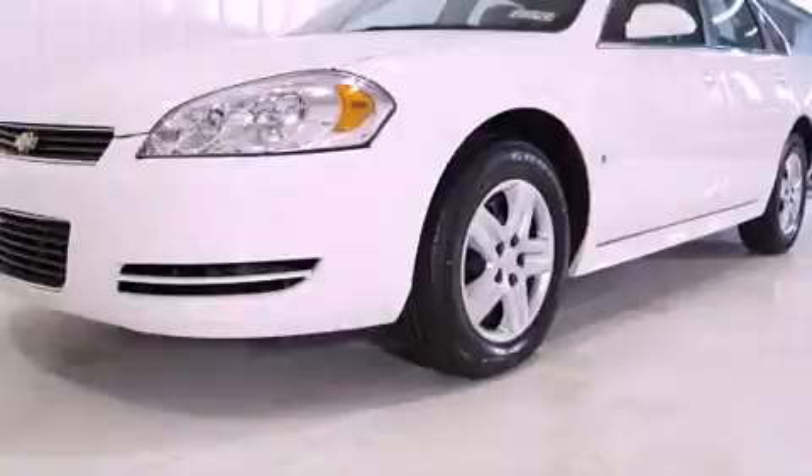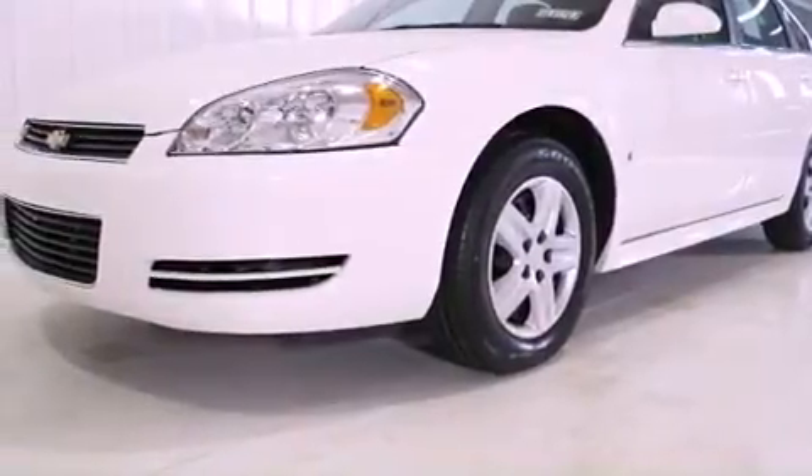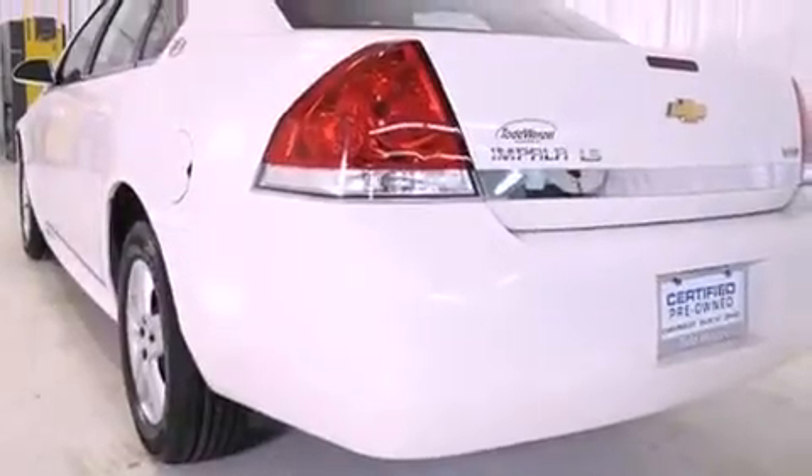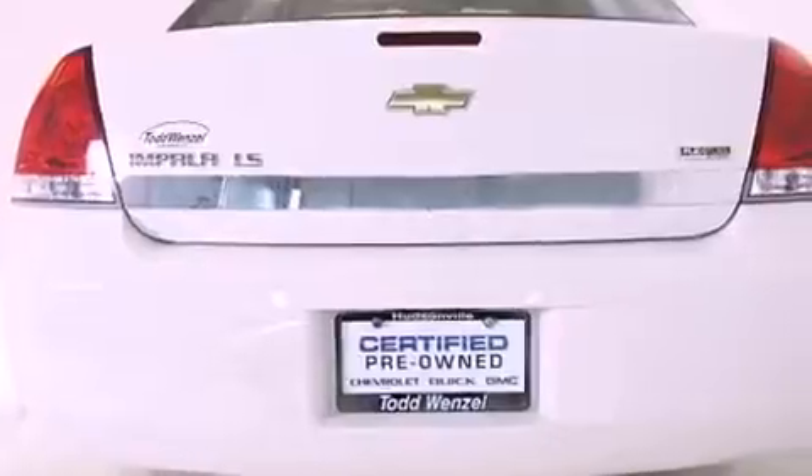Features include a low tire pressure indicator, air conditioning with automatic climate control, cruise control, an illuminated passenger side vanity mirror, and traction control.